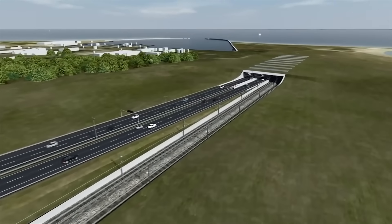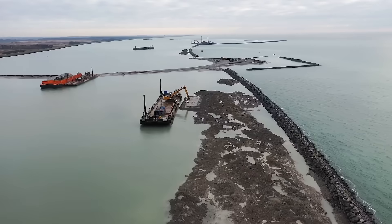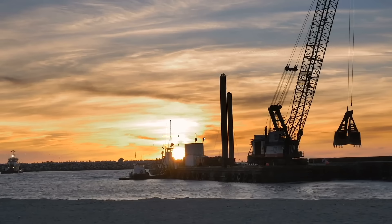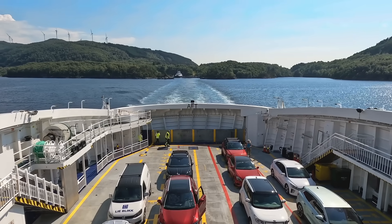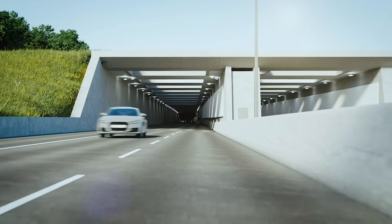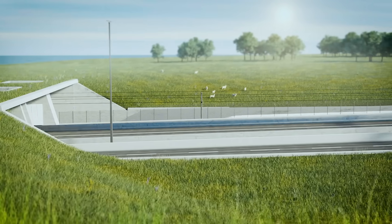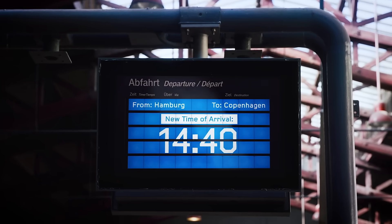By 2011, the tunnel plan was officially approved, and groundwork soon began. Today, this engineering marvel is steadily taking form, promising to revolutionize travel between Denmark and Germany. It's set to replace the ferry entirely, cutting travel time across the Fehmarn Belt to just 10 minutes by car and 7 minutes by train — linking Scandinavia and Central Europe like never before.